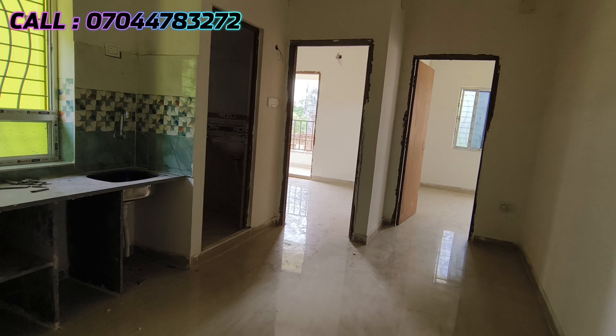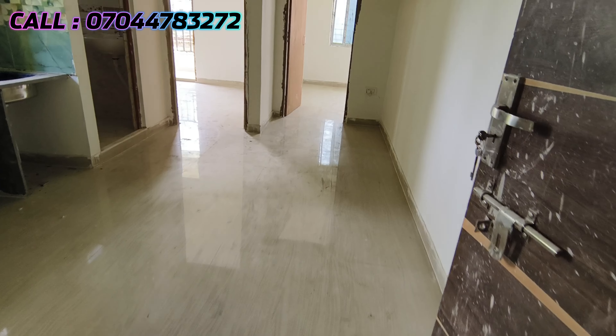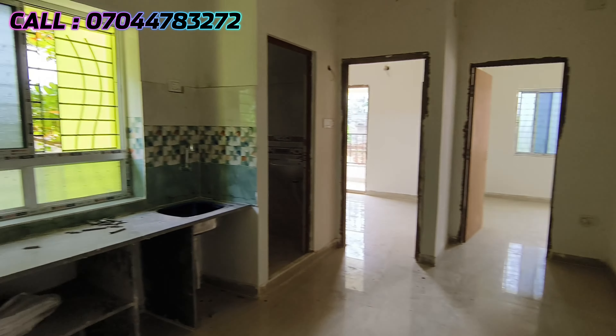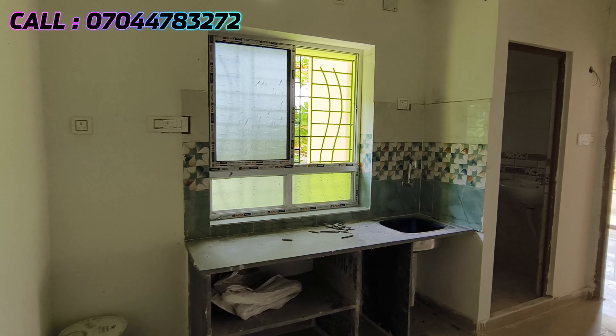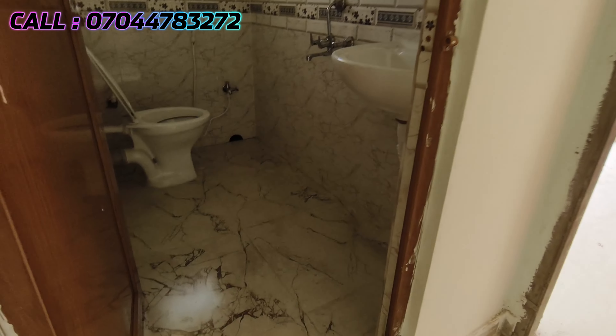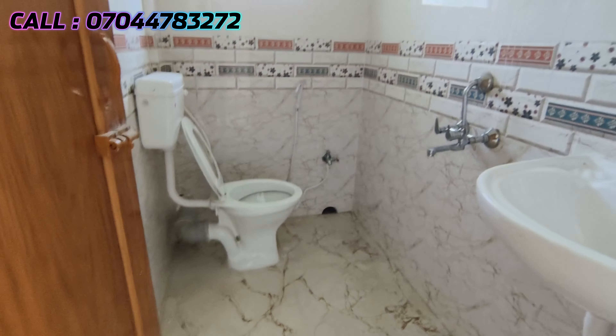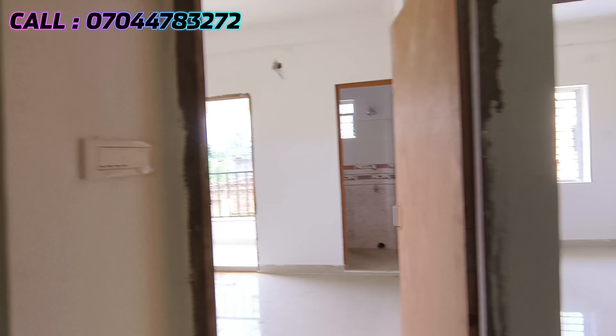This is our layout. We have shown a flat tour in detail. In the middle is our spacious living room, and the left side is our kitchen area. This is our common bathroom. As you can see, there are anti-skid tiles in the bathroom. The bathroom fitting is very good and this is a ready-to-move flat.